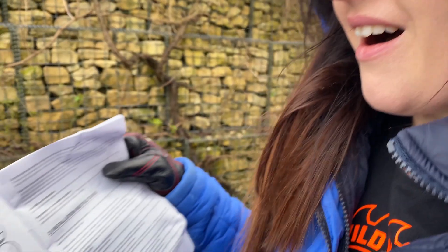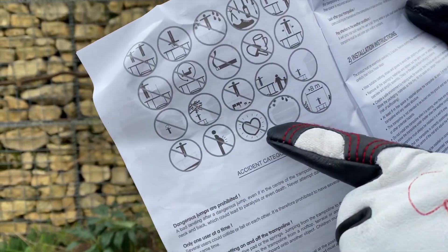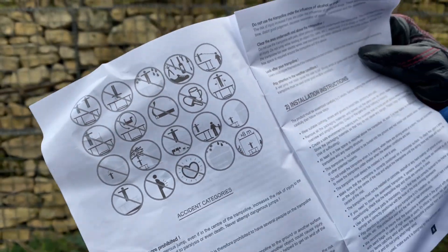Don't jump on your head! Why are instructions always rubbish? How many engineers does it take to put up a trampoline?